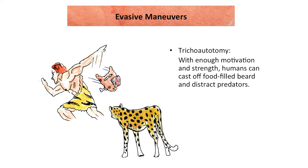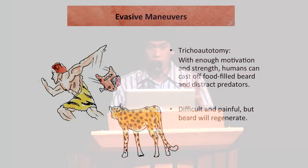As anyone with a beard would know, this process does require sufficient motivation and strength, and it is quite painful. However, as an example of convergent evolution with a green animal which can cast off its tail to distract predators, male humans, upon casting off their beards, can also regenerate their beards within a matter of weeks.